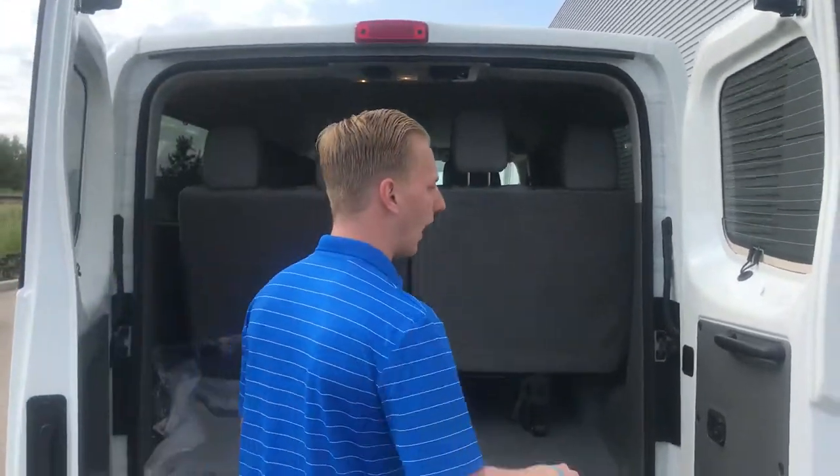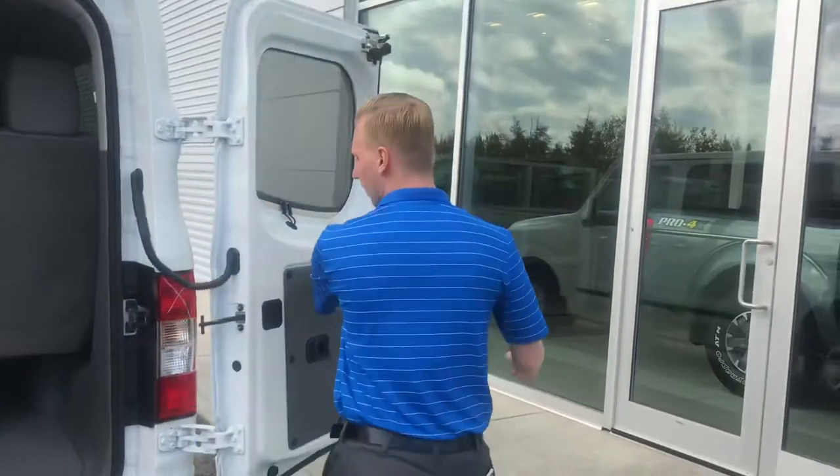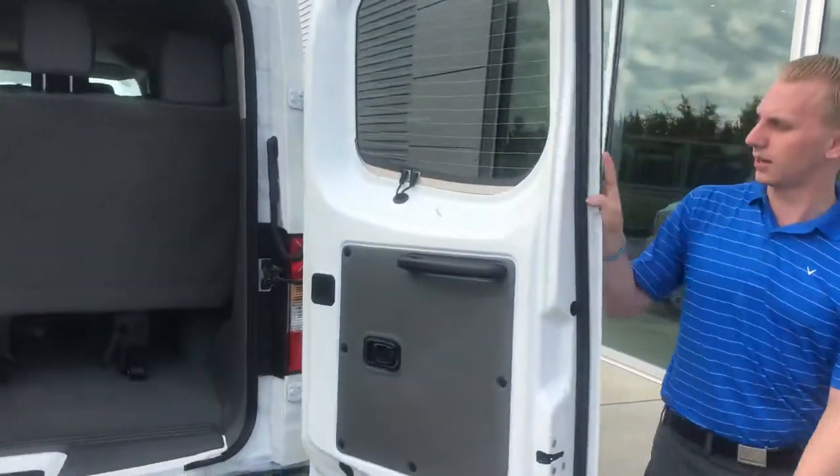Moving on to the back, you're gonna have those ten seats — they're all removable. And if you need to extend these doors out a little bit more, you can absolutely do that just by the click of a lever. There's a magnet on the side to prevent it from banging into the side of the truck.